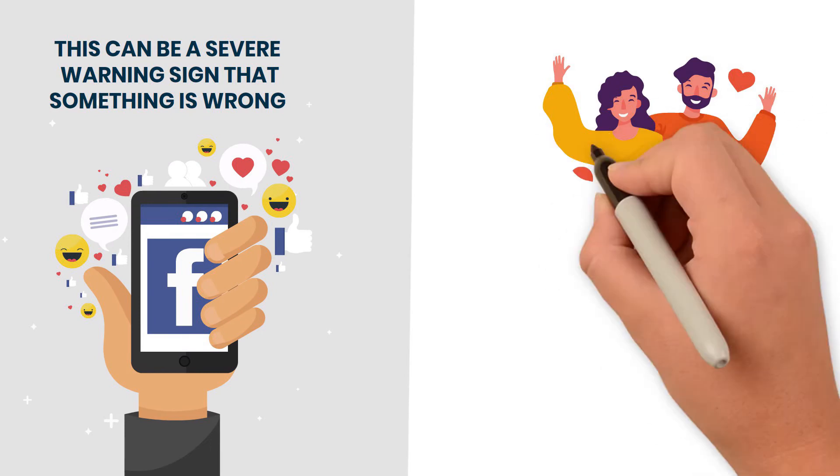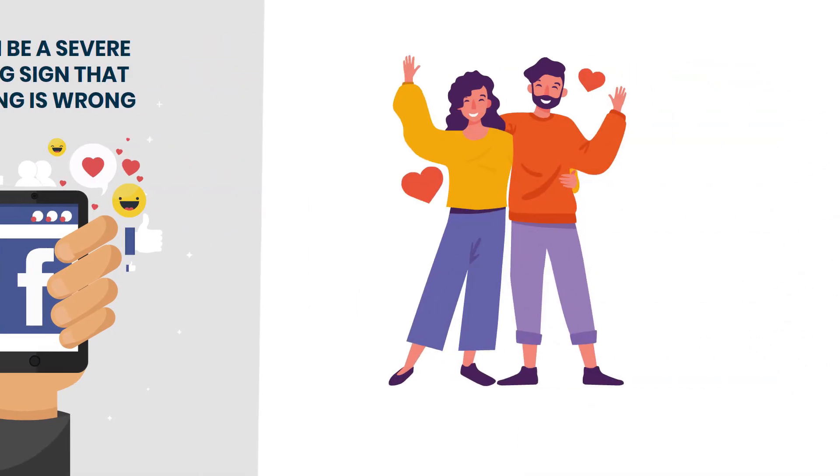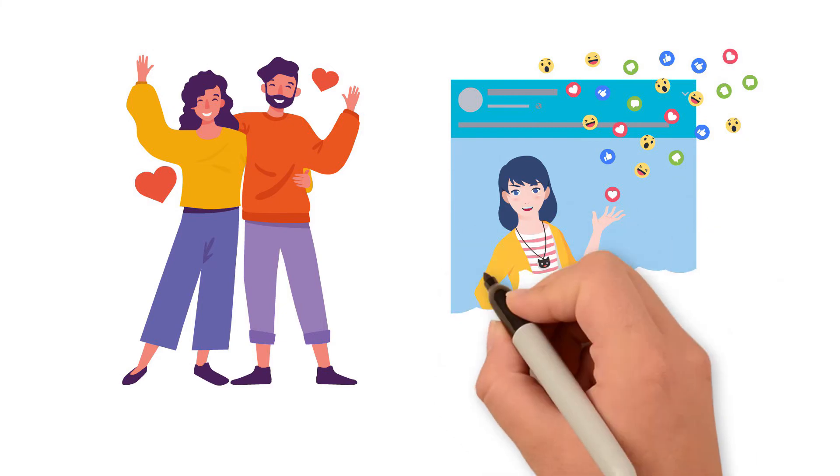Fourth is that they have several friends of the opposite sex that they are very close with. Fifth is that they do not accept sharing to their page anymore.